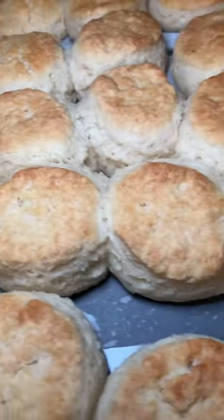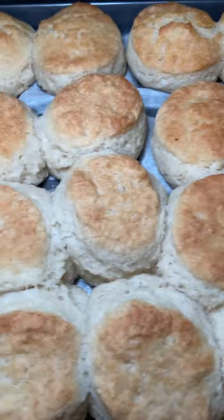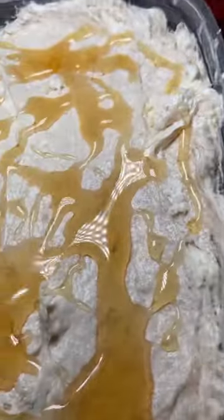Then they ordered a few dozen of my buttermilk biscuits. To go with the biscuits, I made some of my famous honey vanilla compound butter. Here's the butter right here. Y'all, this butter is so banging with some hot, warm biscuits.